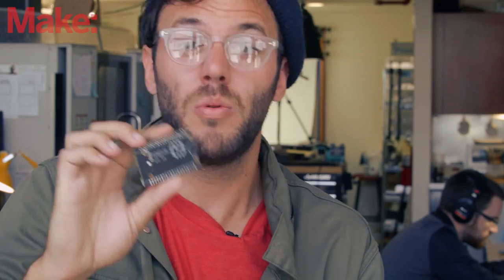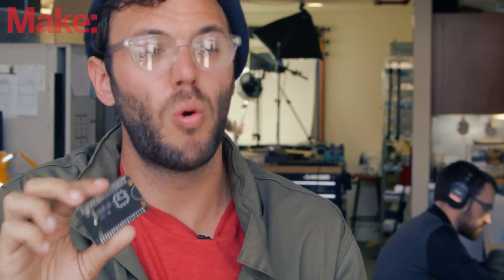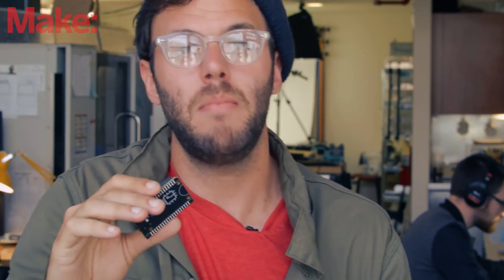You can figure out how it works and make it do whatever you want. It also means that somebody else can make their own CHIP, and we're really excited about what the community can do. The board that powers your project is completely open source, and we need the community's help to make it as good as it can possibly be.